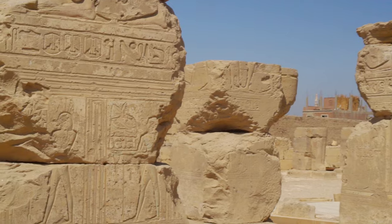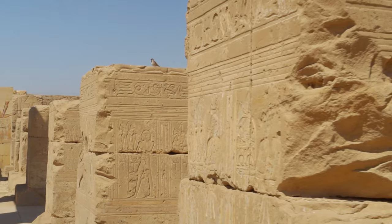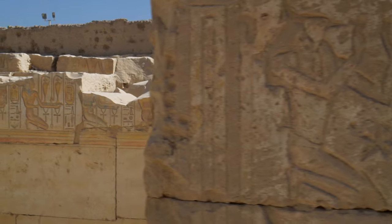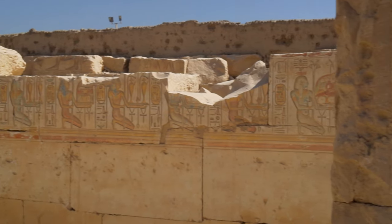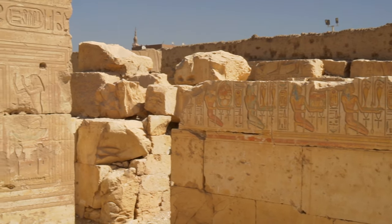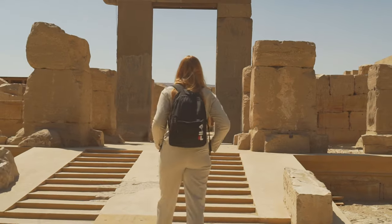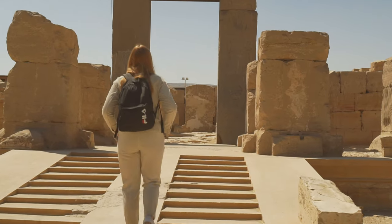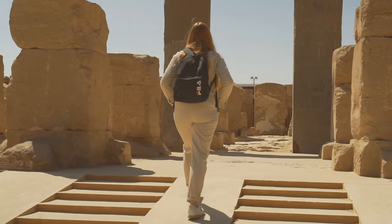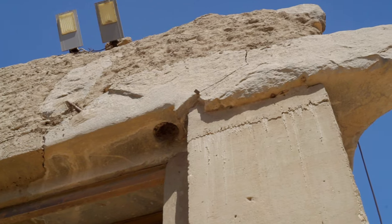In 2020, in the southwestern corner of the temple, its foundation deposit was discovered: food offerings, tablets and vessels, all bearing the name of Ramesses, even tiny models of construction tools. His throne name on items buried before construction began is unequivocal proof. This is not another building he inherited from Seti, but the first temple of Ramesses the Great built in Egypt. This is where the Great Builder of the Ramesseum and Abu Simbel started.